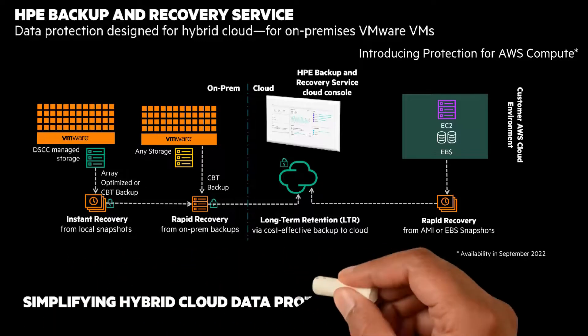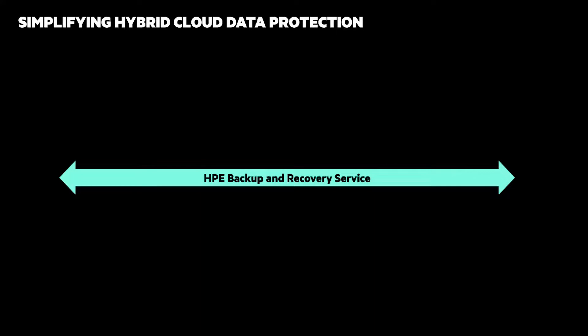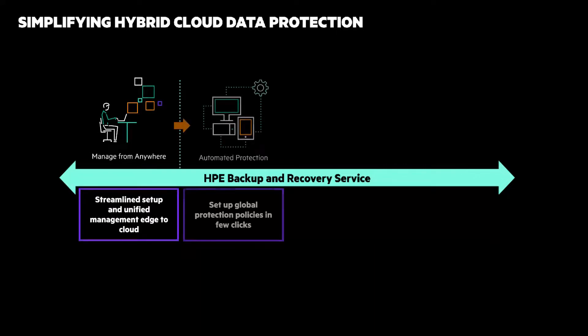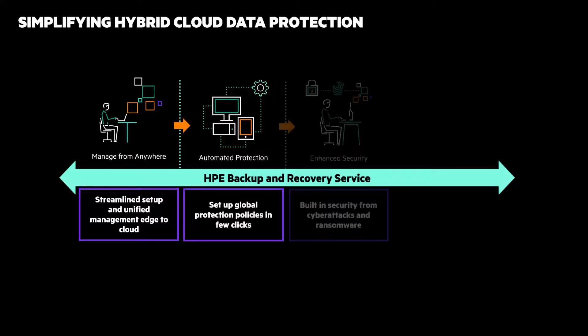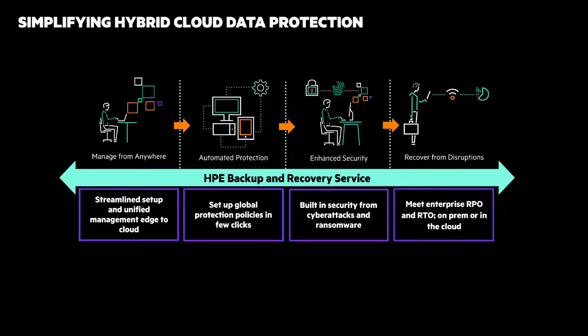HPE Backup and Recovery Service is simplifying hybrid cloud data protection. Managed from anywhere with streamlined setup and unified management edge-to-cloud. Automated protection lets you set up global protection policies in a few clicks. Enhanced security is built-in to protect from cyber attacks and ransomware. And it helps you recover from disruptions and meet enterprise recovery point and recovery time objectives.